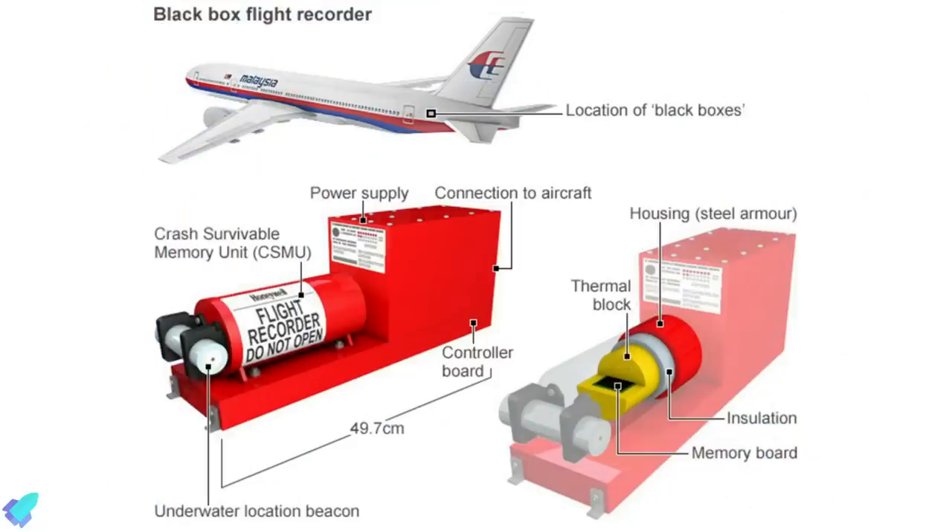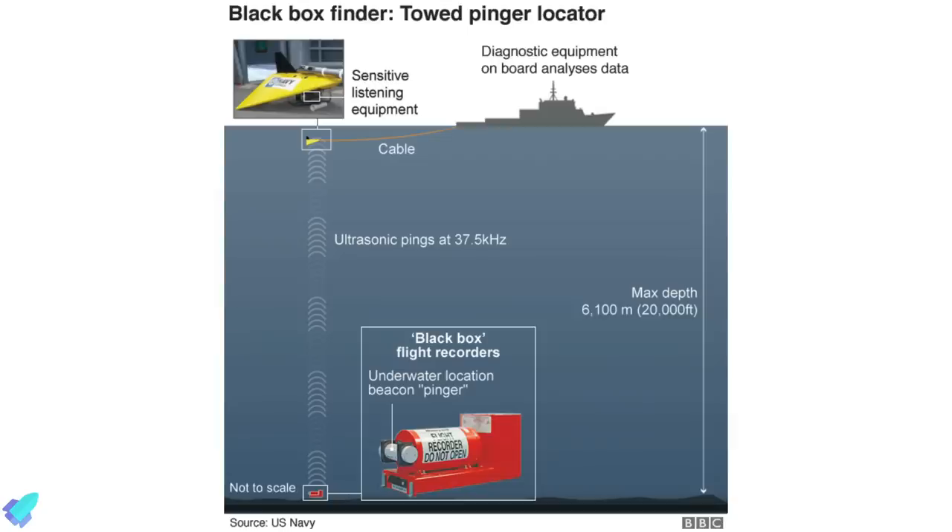An underwater beacon is typically supplied with electrical power by a lithium battery. Once the beacon becomes immersed into water, a built-in water switch activates it via the water's presence, completing an electrical circuit, and the beacon will start emitting its pings. The search personnel can then use a special receiver to locate the ship. A pinger can transmit signals from depths as low as 6 kilometers underwater.